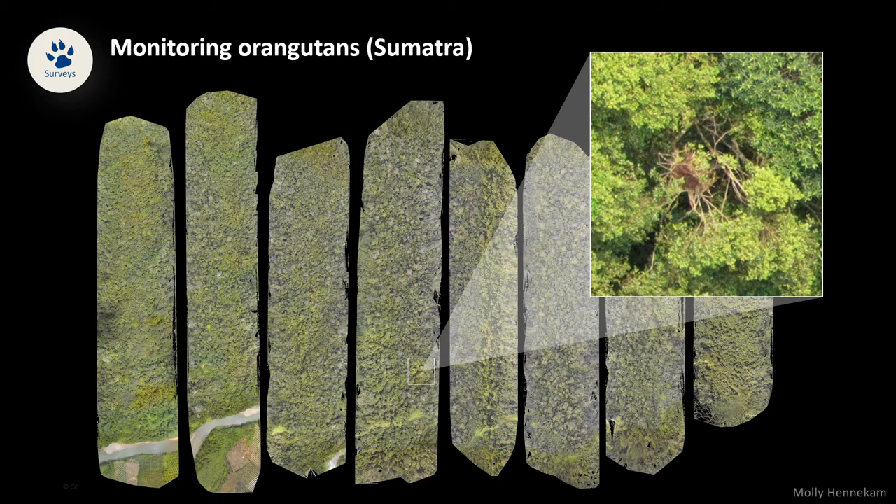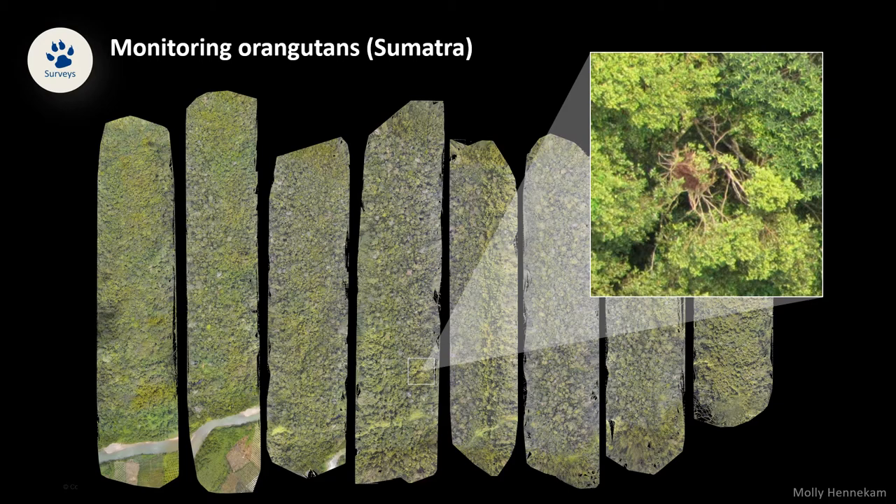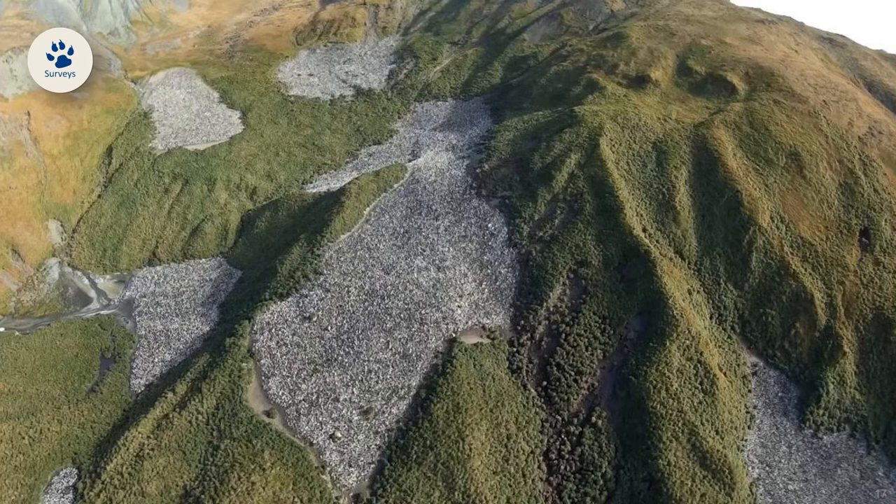This is another interesting example. Each gray blob you see here is actually a colony of hundreds of thousands of royal penguins. These penguins are endemic to Macquarie Island and two other smaller islands nearby. Nobody really knows how many royal penguins there are because the conventional way to survey these colonies is to go up in a helicopter with binoculars and just eyeball the size of each colony.